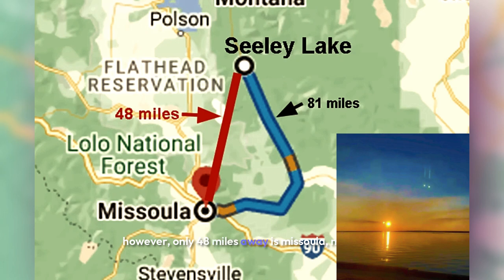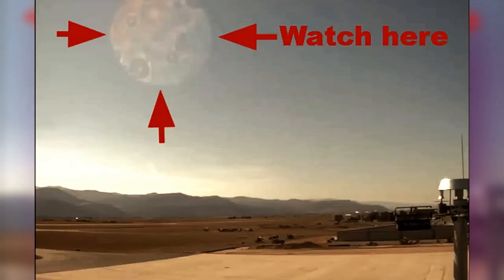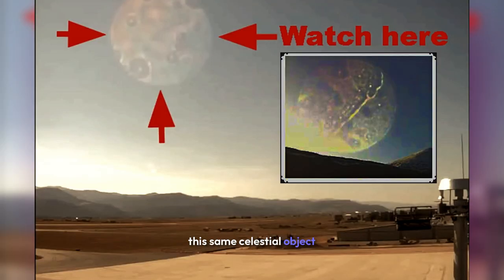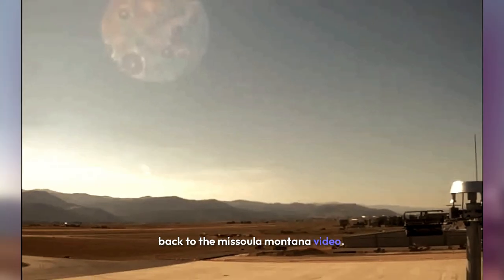However, only 48 miles away is Missoula, Montana, where the atmospheric chemicals were not as thick the day before yesterday. It's an 81-mile drive from Sealy Lake to Missoula, but only 48 miles away. This same celestial object is much more clear when viewed from Missoula. Viewability of these objects depends upon the thickness of the atmospheric chemicals.